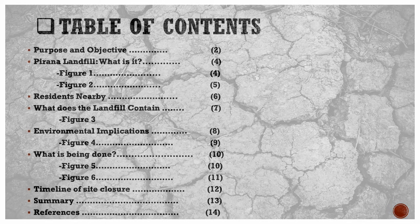We will go through what the landfill is, the residents nearby, what the landfill contains, its environmental implications, and what is being done with respect to the timeline of site closure.